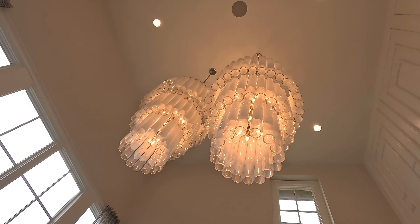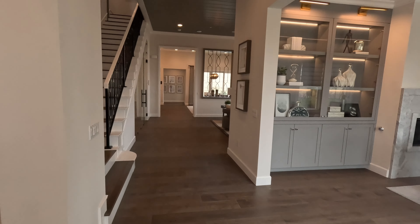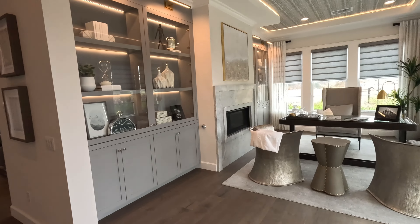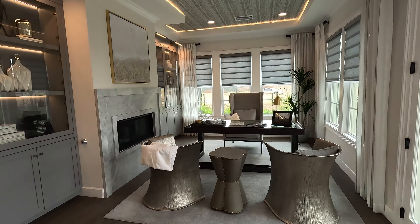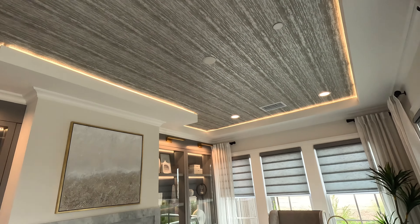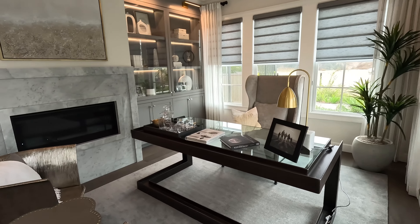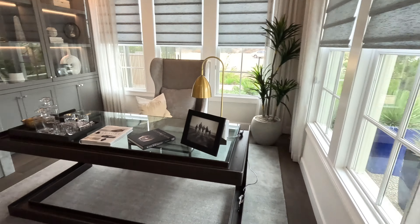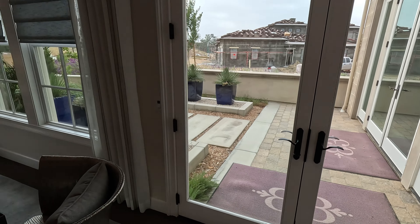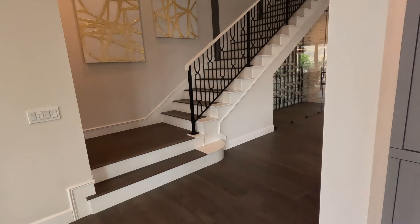Coming this way, check out this office study — it's incredible. Look at this ceiling. Imagine working here while your family is in the next room. You've got a fireplace and double doors that open out into the courtyard, which we'll check out in a little bit.